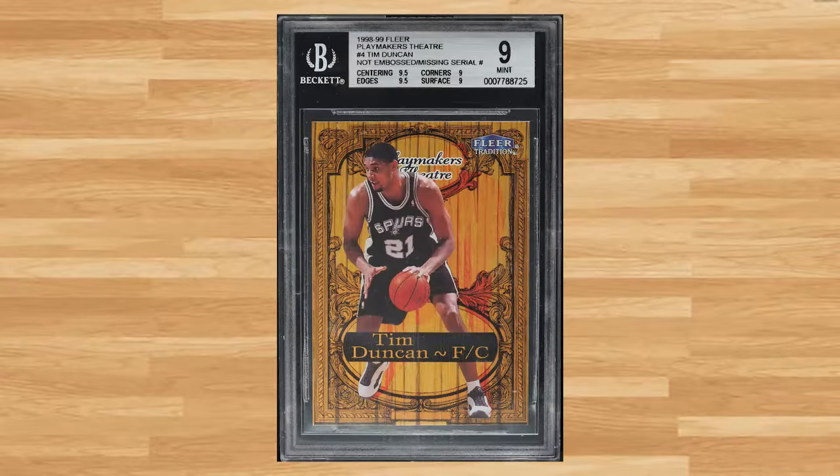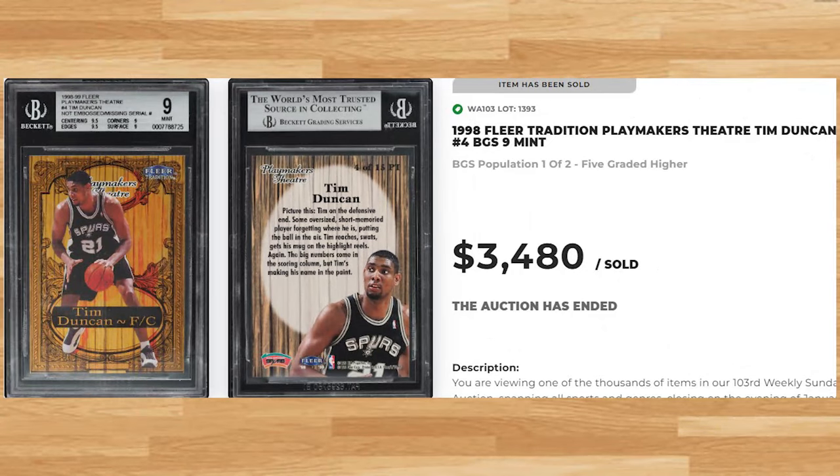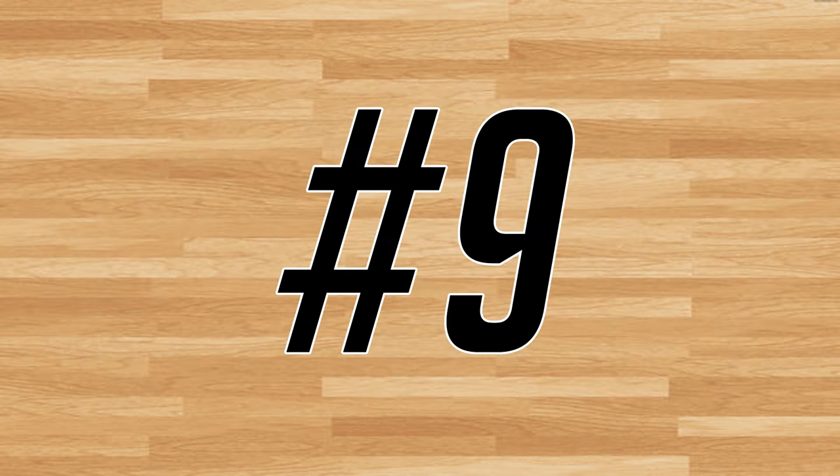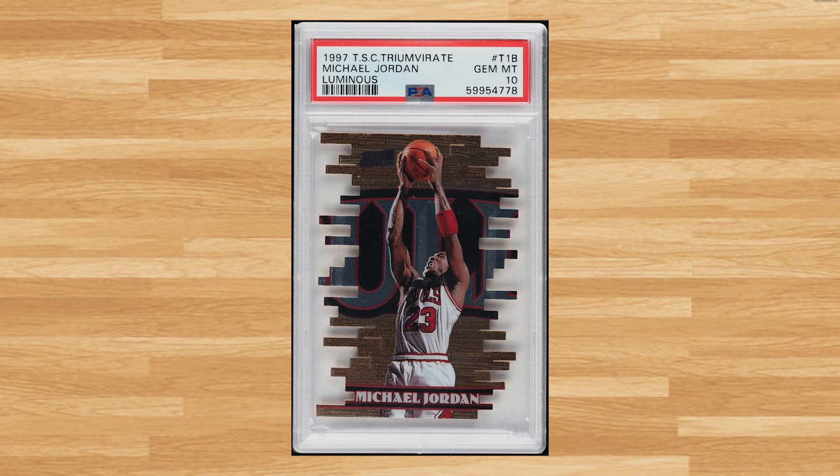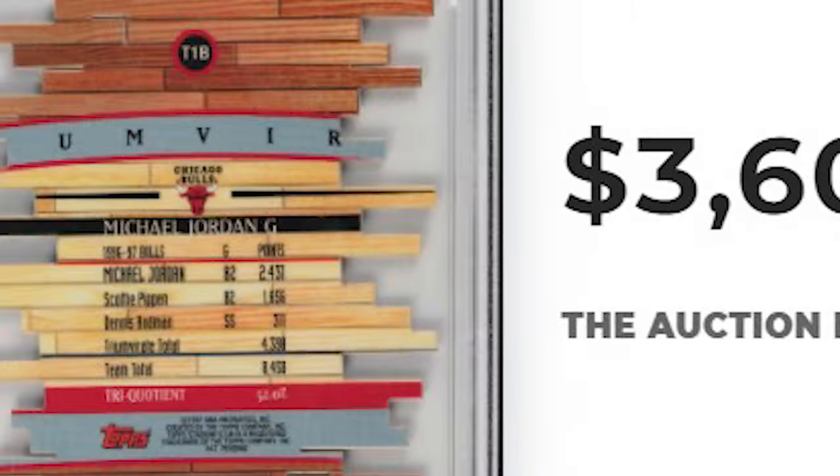Tim Duncan makes another appearance on today's list to kick off the top 10, with his 1998 Fleer Tradition Playmakers Theater card number 4. This was a BGS 9 and it sold for $3,480. Up next at number 9 is this 1997 Stadium Club Michael Jordan card number T1B. This die-cut Jordan was in a PSA 10 and it sold for $3,600.